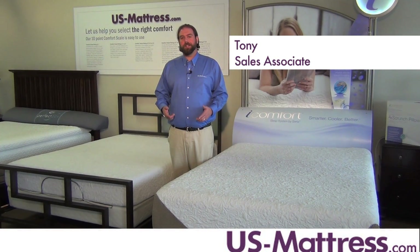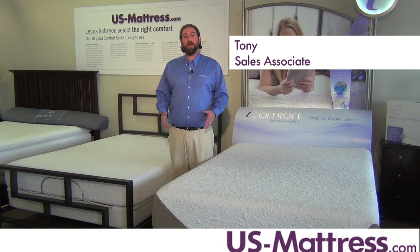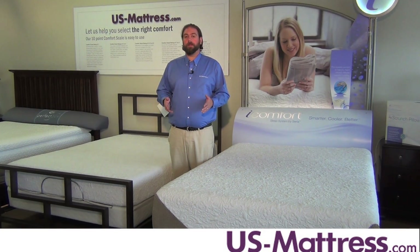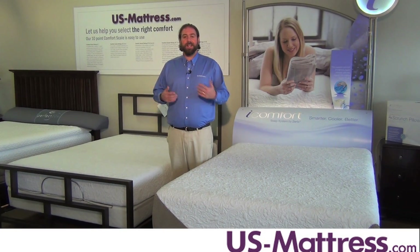This is the Serta iComfort Genius mattress. With a comfort scale rating of a 4.5, this mattress is going to be a great selection for people looking to get into that middle-of-the-road type of a feel. It's not too hard, it's not too soft.